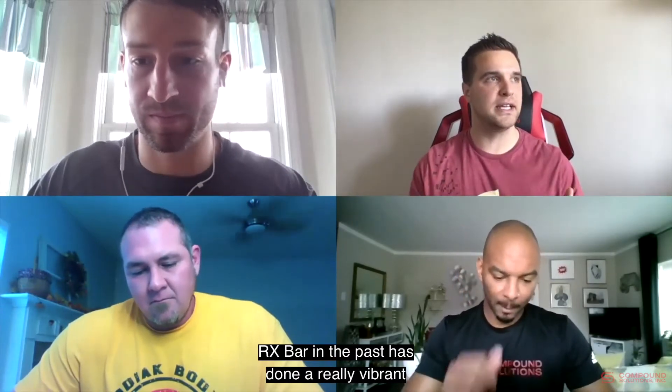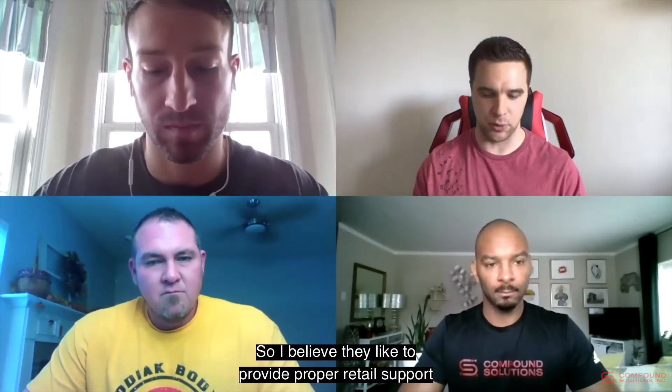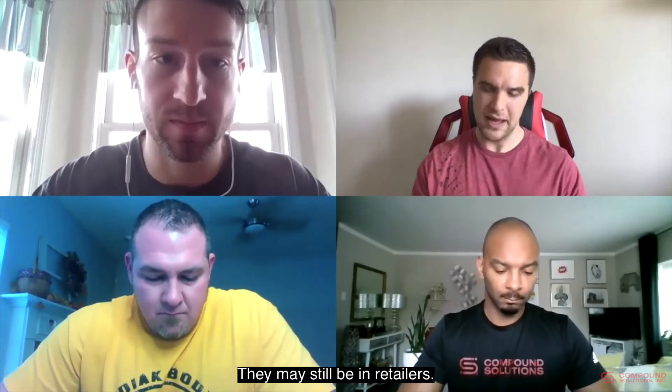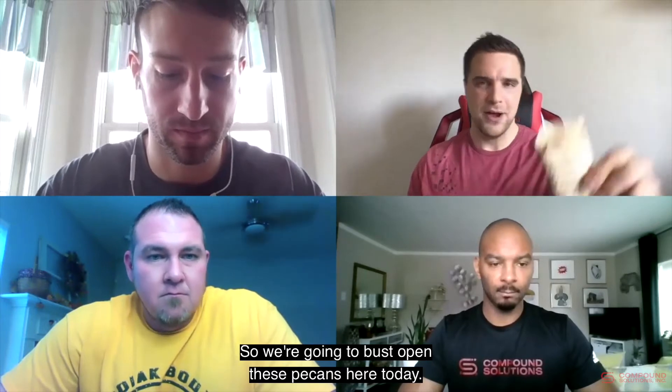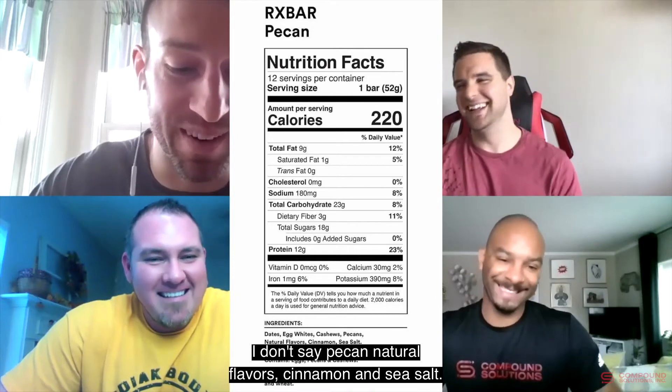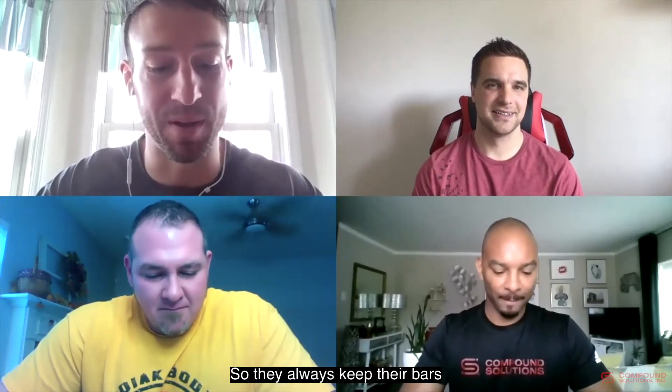Moving on to the RX Bar limited edition pecan flavor. RX Bar has done a vibrant job taking advantage of holiday editions and retail support with really cool limited edition flavors. This year is the pecan, which I believe is already sold out. Spencer, hit us with the ingredient profile. These bars are known for a minimal ingredient list: literally dates, egg whites, cashews, pecans, natural flavors, cinnamon, and sea salt — that's it. Pretty cool that they make it taste as good as they do.